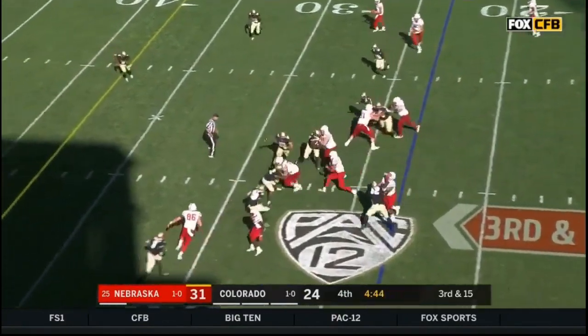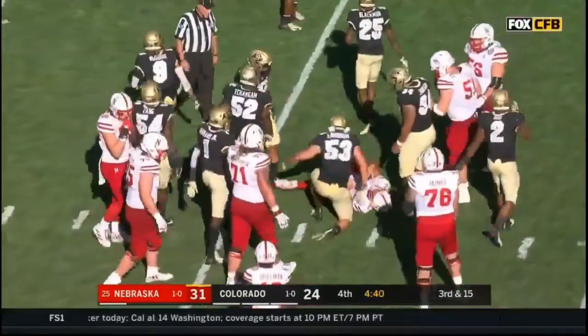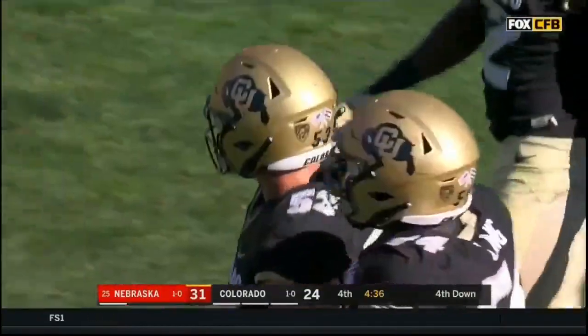Quarterback draw — Martinez gets popped and thrown down by Landman. Despite the turnover on the kickoff return, a three-and-out for Colorado.